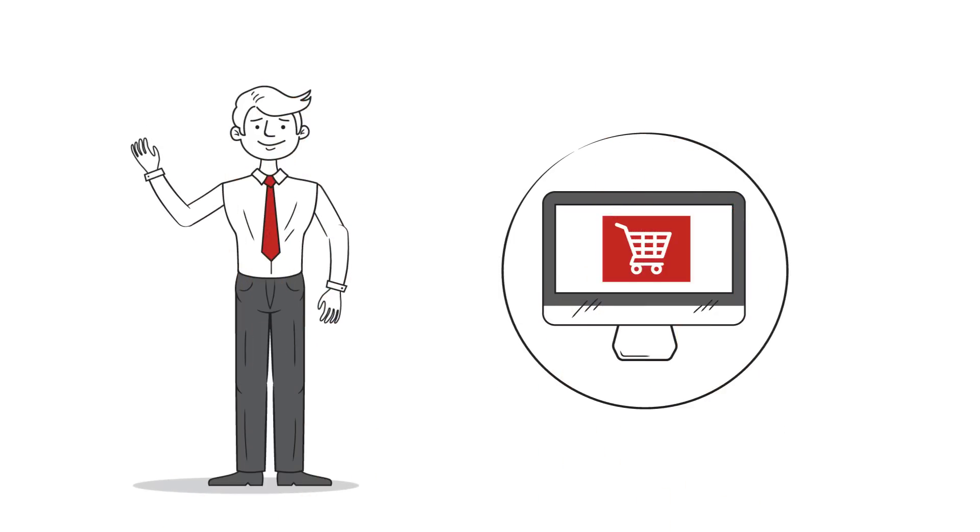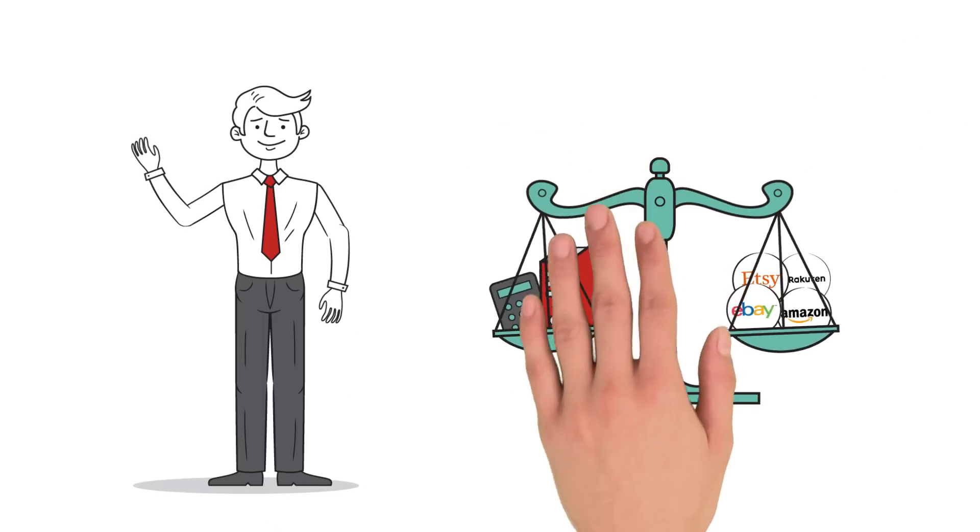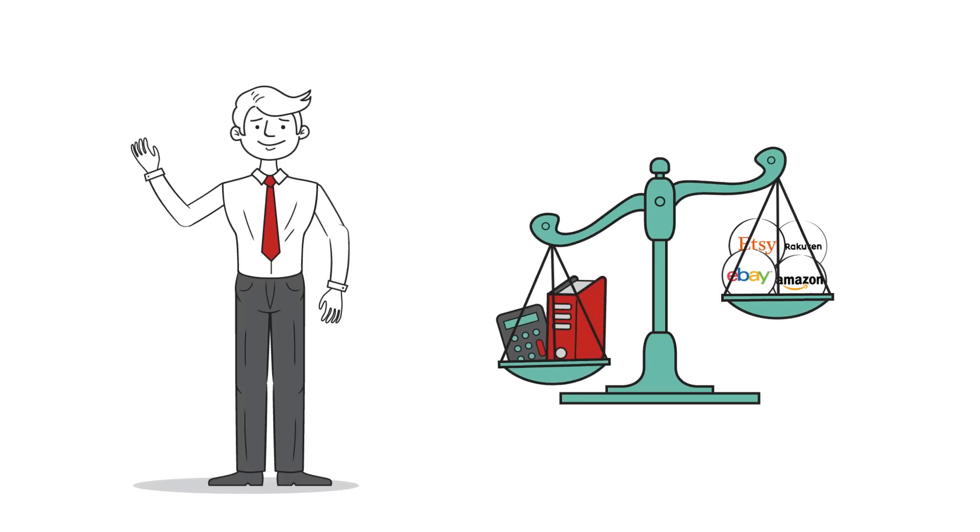Mr. Mueller runs an online store. To sell his products better, he'd like to use different sales portals, but managing the items is both expensive and time-consuming.